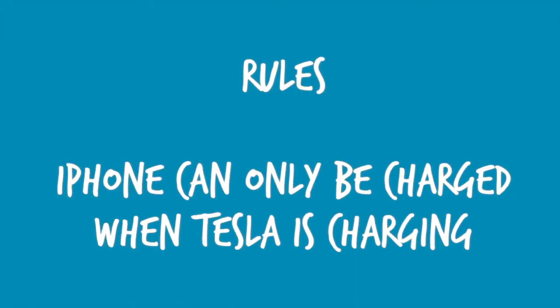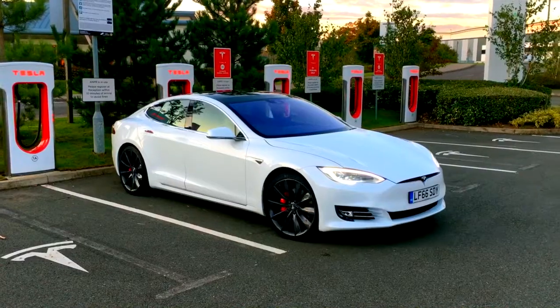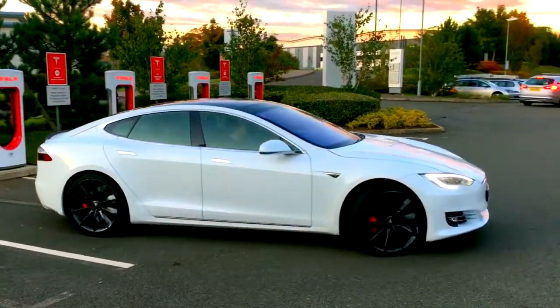The phone has its own rules — it does what it wants — but we've got a USB charger that can only be charged when we're at an official Tesla charging station. Let's see what happens. Let's go boys — here we go. Next stop Edinburgh! Well, next stop is Northampton.